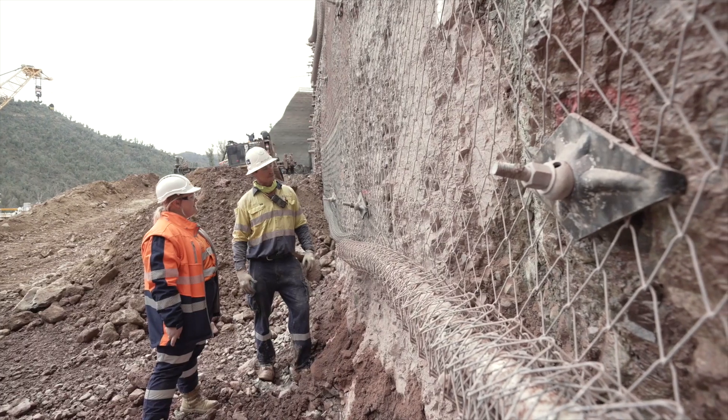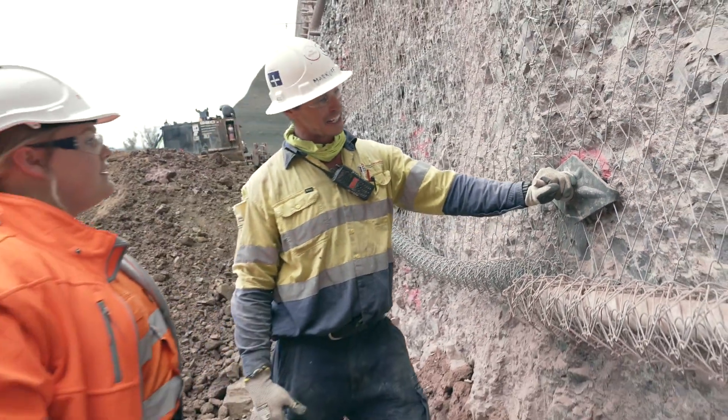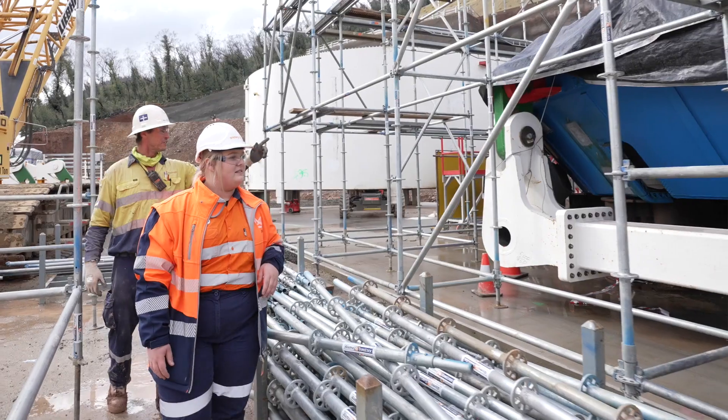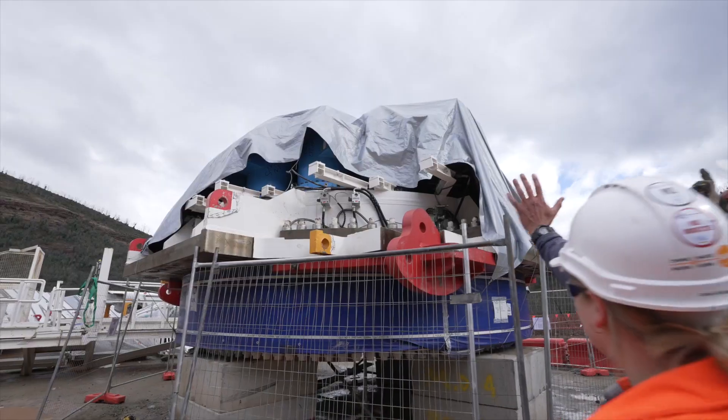A total of 1,900 permanent ground support anchors have been installed within the portal face, and the components of the cable tunnel TBM are being assembled including the 11 metre diameter cutter head, tail shield and main drive.